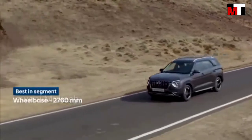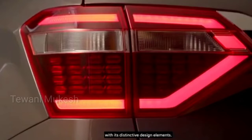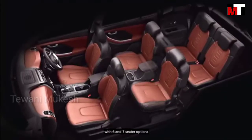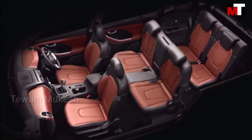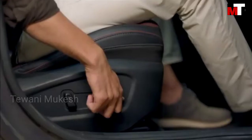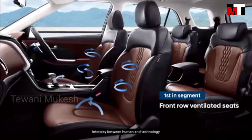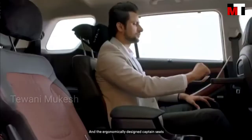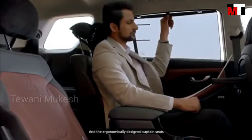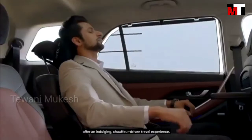Premium travel experience. The best-in-segment wheelbase ensures superior packaging with 6 and 7-seater options for the comfort of all, making it spacious and welcoming. The driver's seat is designed to maximize interplay between human and technology, and the ergonomically designed captain seats offer an indulging, chauffeur-driven travel experience.